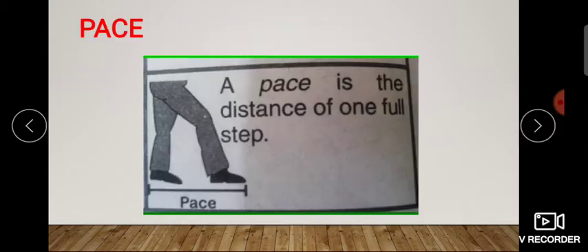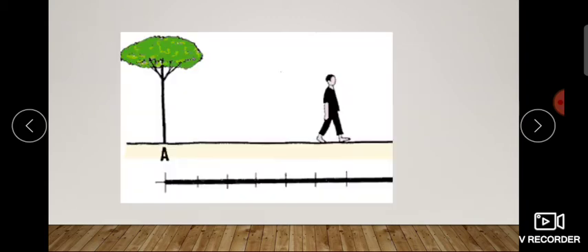And there is another method, called pace — कदम. What you have to do is take as big a step as you comfortably can. It is written here: a pace is the distance of one full step. You move your foot forward as far as you can comfortably, not forcing very long steps — as comfortably as possible. That is one pace.